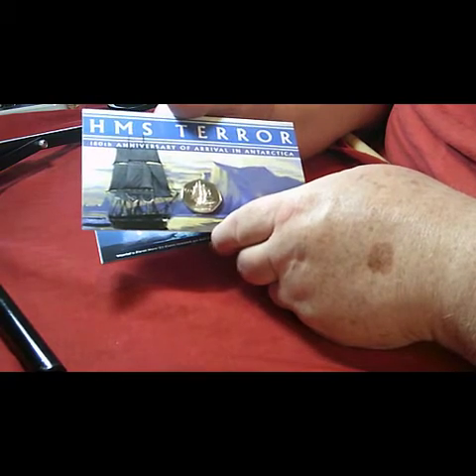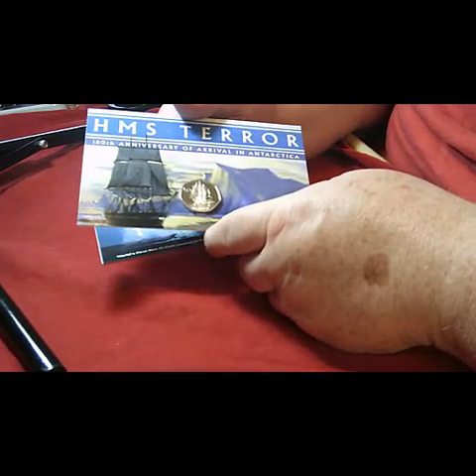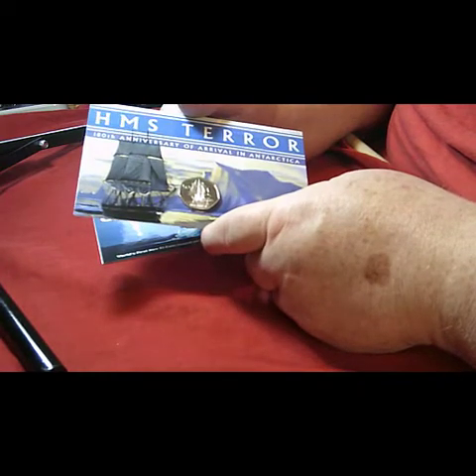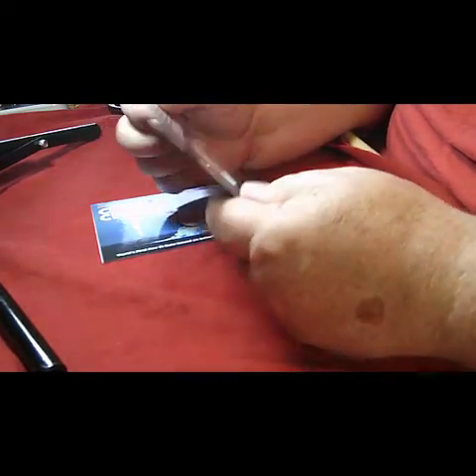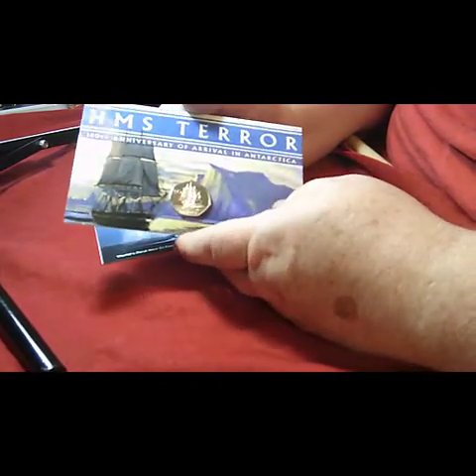Very nice coin. It's one of the series of sailboat coins that have been produced by Pop Joy over the past few months and released by them from the British Antarctic Territories, British Ocean Territories and all those sorts of things.